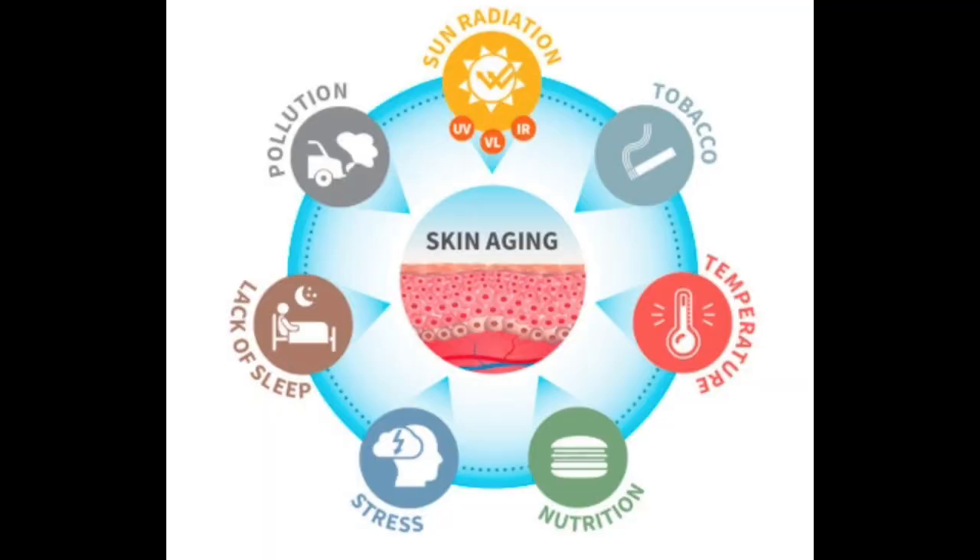Factor three: the skin aging process, which involves several pathways, including internal and external factors. Internal factors are genetics and hormonal influences. External environmental influences include photo damage, air pollution, smoking, nutrition, cosmetic use, and stress. Taken together, all these components may determine the individual's response to the development of sleep lines.